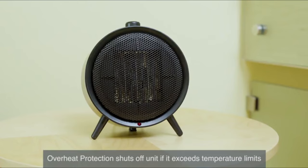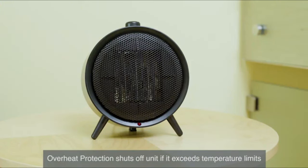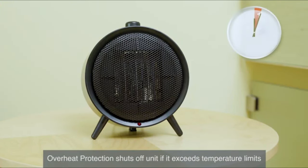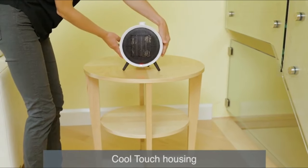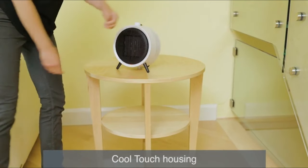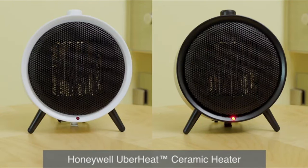The UberHeat Ceramic Heater offers powerful 1500-watt heat in a compact modern design. The low setting does not require as much electricity to operate, so it is more energy efficient and a better option for saving energy. Ideal for tabletop or floor placement.